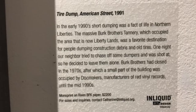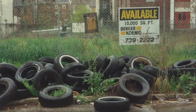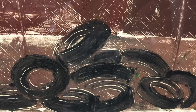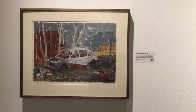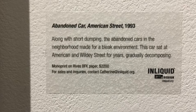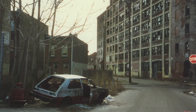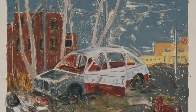About her monoprint 'Tire Dump,' Jenny wrote: The massive Burke Brothers tannery was a favorite destination for people dumping old tires. One night our neighbor tried to chase off some dumpers and was shot at, so he decided to leave them alone. I haven't worked on these continuously for all that time, but every few years I go back to this theme of Northern Liberties. 'Abandoned Car, American Street' — along with illegal dumping, the abandoned cars in the neighborhood made for a bleak environment. This car sat at American and Wildey Streets for years, gradually decomposing.